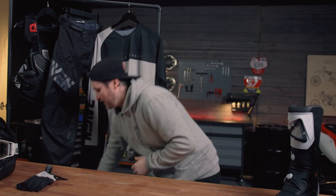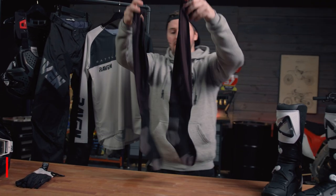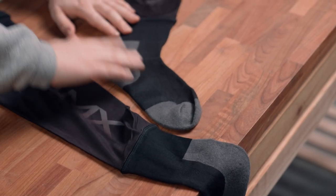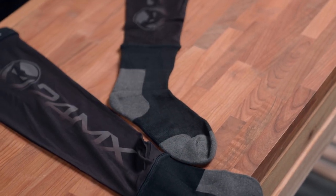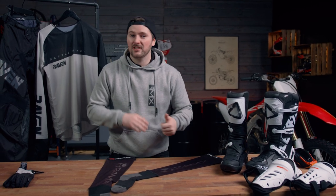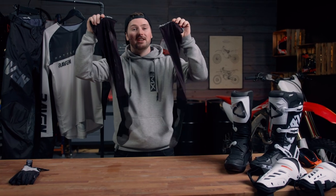No matter how good your knee guards are, you're likely to experience some abrasion where they rub against your skin — unless you're wearing a pair of 24MX long socks. They're a simple sock and legging that goes up your leg to stop that abrasion of the knee guard rubbing on bare skin. They make riding so much more comfortable and keep your pants and knee guards fresher for longer. I personally never go riding without wearing a pair of these.